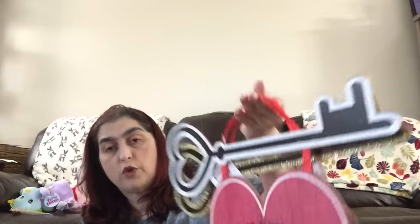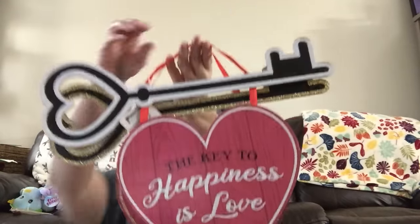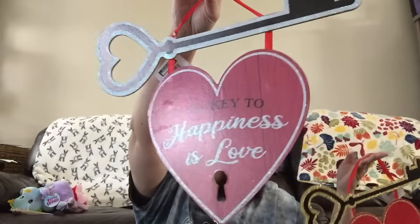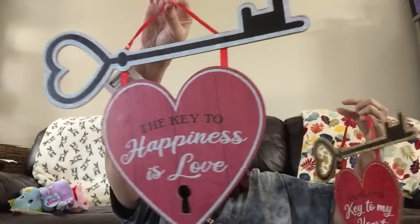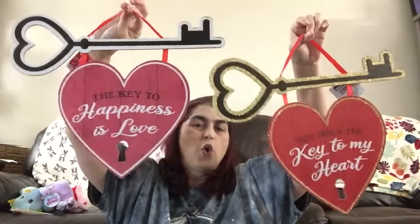Still a great deal at a dollar 25, or a dollar if your store is still at that price. Next up, I found two Valentine's Day decor signs — out of all the signs they had, only these two looked new. The first one has a black key at the top and says 'The Key to My Happiness is Love,' and the second one has a black and gold key and says 'You Hold the Key to My Heart.' So corny, but they're out there if you're interested.